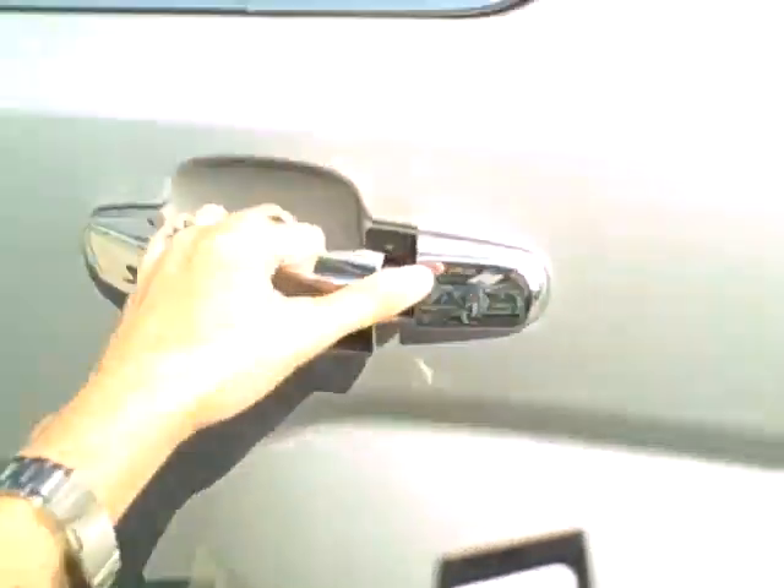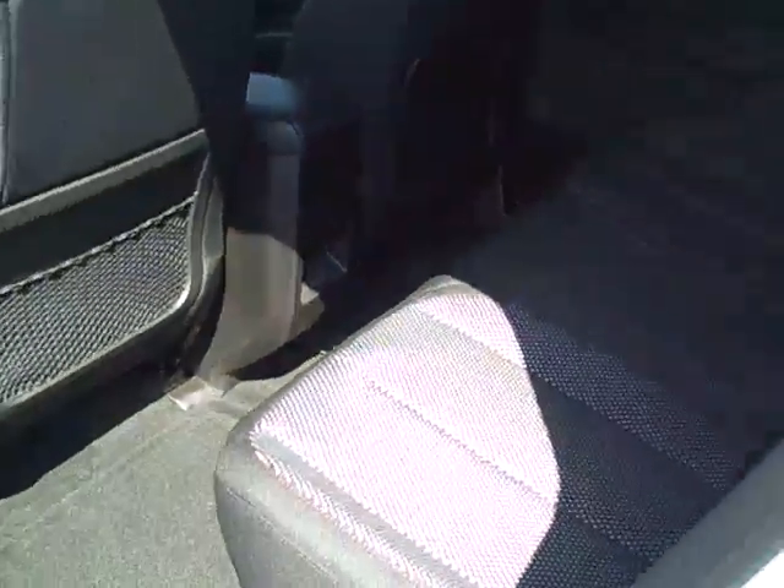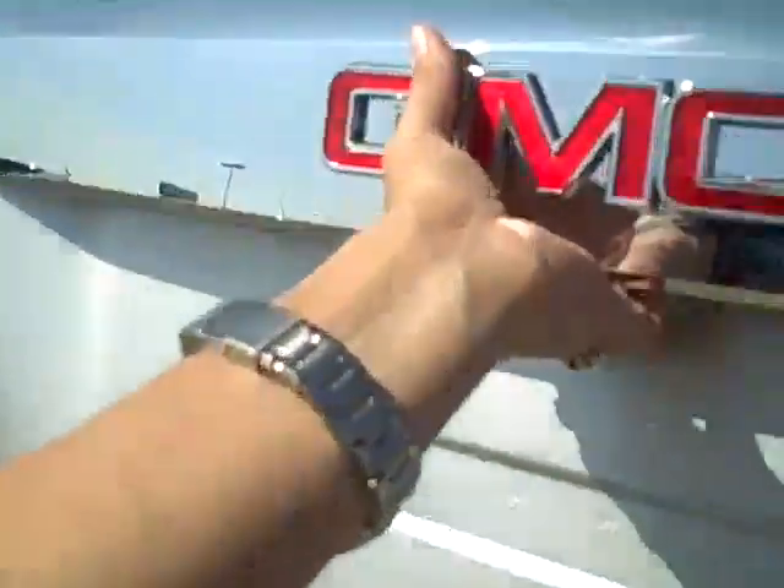Taking another look at the back seat — it does have good leg room for all passengers. Once again, does have the black overlays and is a three-person bench seat. Behind the seat, you do have storage space for all necessary items.